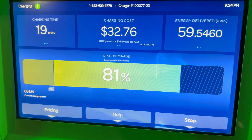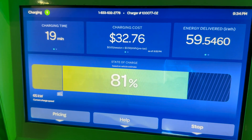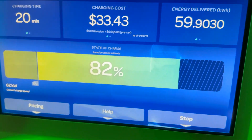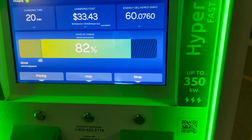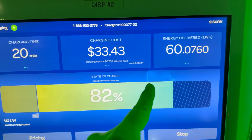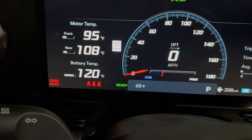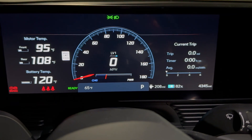We'll let the screen update one more time to make it a 20-minute session. There's 82 percent, we'll stop it. We're down to 62 kilowatts and 60 kilowatt hours delivered in 20 minutes. Battery temps are up to 120 degrees - great charging session.